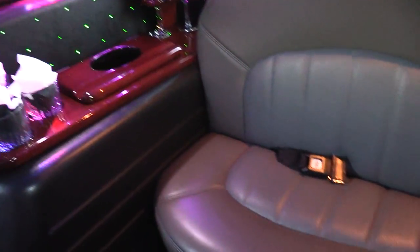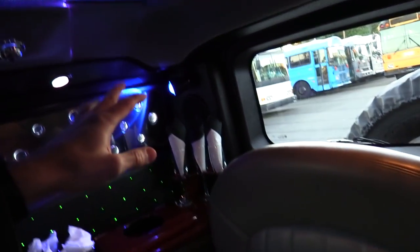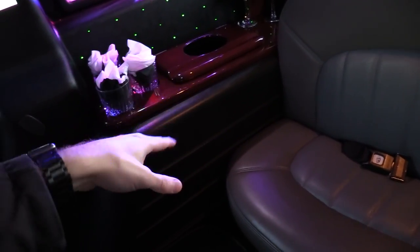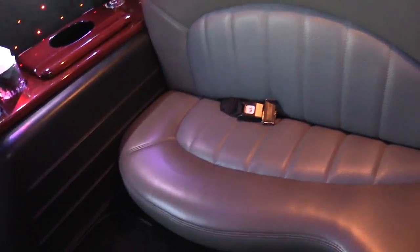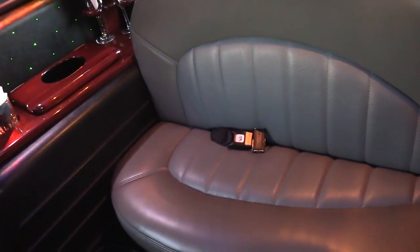This is the VIP suite. Basically this is where the execs go back here to do whatever it is they do. You got your little spotlights changing colors — pretty cool. They got their own little personal bar, champagne glasses, regular glasses, their own TV. This thing is pretty cool. It can fit two, but hey, the more the merrier — you can probably fit as many as you want back here. Pretty cool.